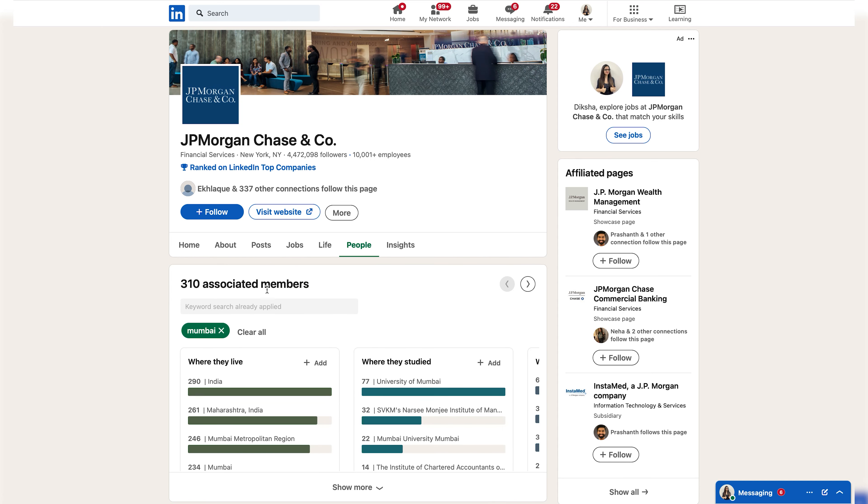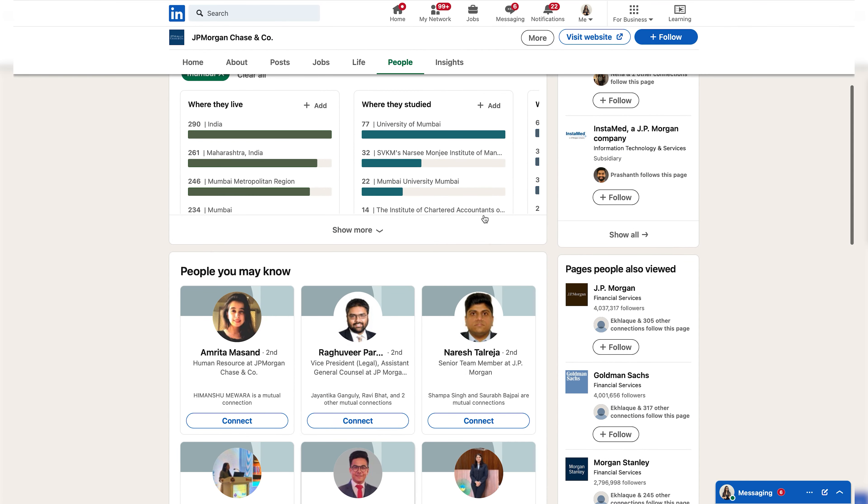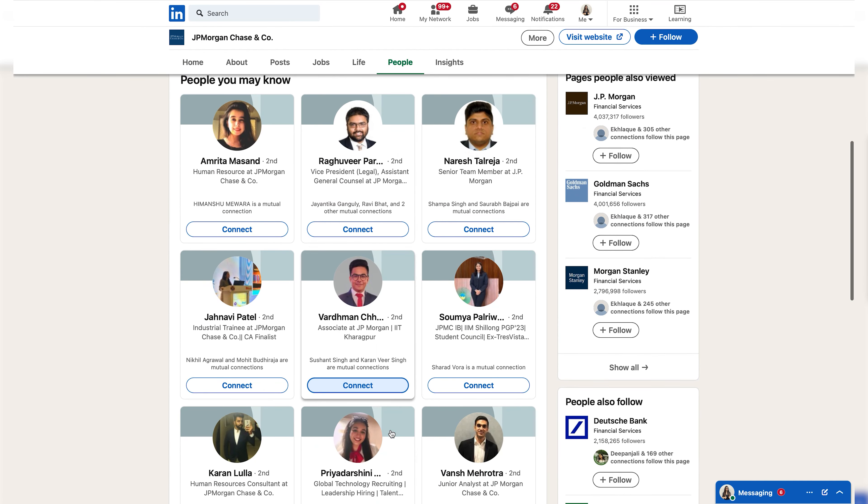Here you will find a whole list of employees working at your target company. You can see there are 2 lakh plus associated members, so it's definitely not possible to connect with so many people.